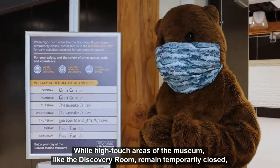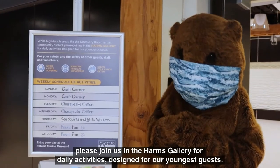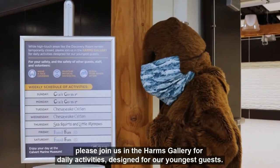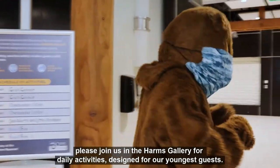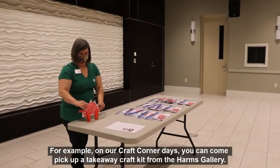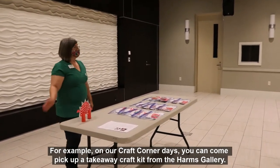While high-touch areas of the museum like the Discovery Room remain temporarily closed, please join us in the Harms Gallery for daily activities designed for our youngest guests. For example, on our craft corner days, you can come pick up a takeaway craft kit from the Harms Gallery.